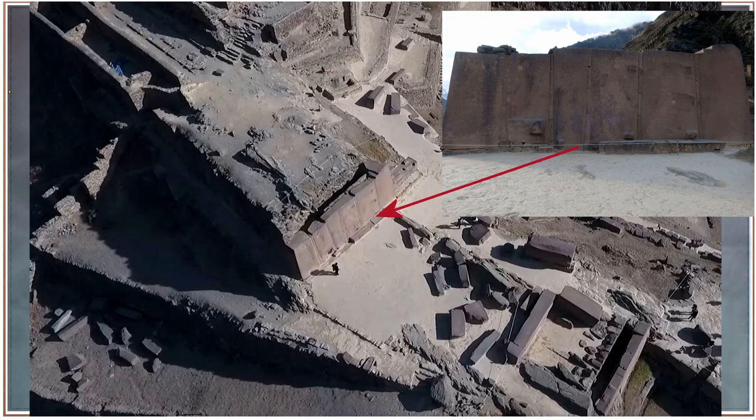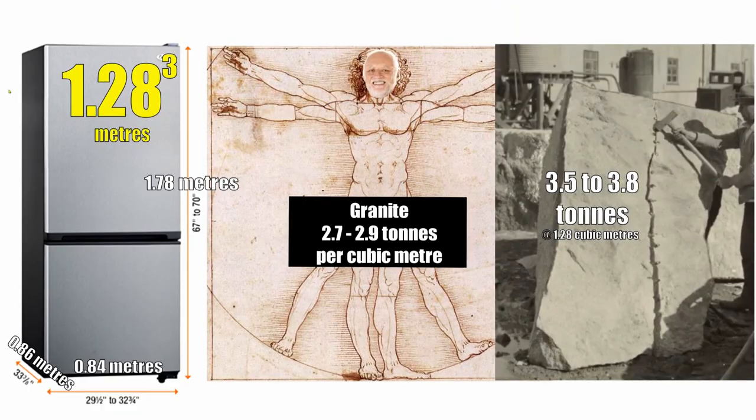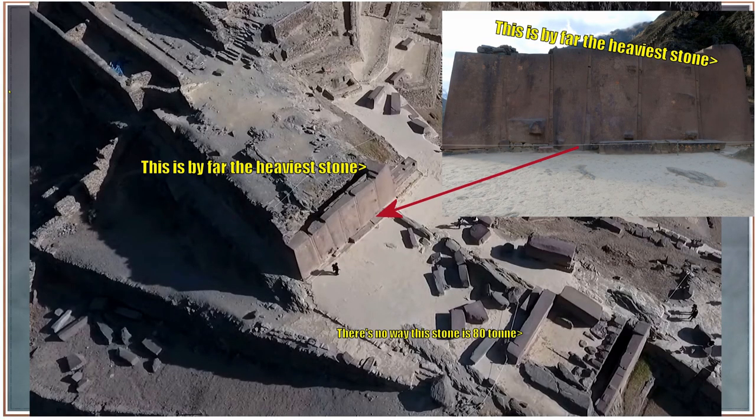By far the heaviest stone in this entire site is the one highlighted there — just by volume alone. The other stone marked, which people claim is 80 tons, is not even close. To get an idea of the weight of a piece of granite, think of a refrigerator — roughly six feet high, half as wide, half as deep — that's 1.28 cubic meters. At the highest weight of granite, a fridge-sized block is 3.5 to 3.8 tons.